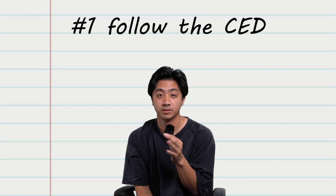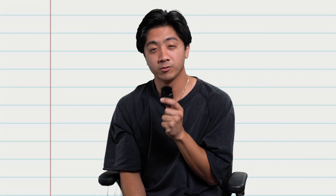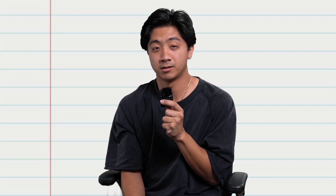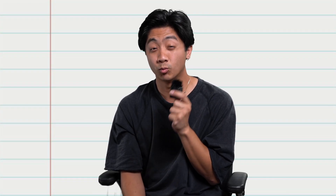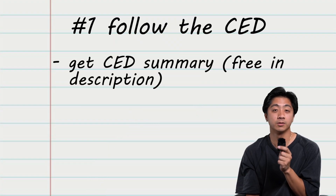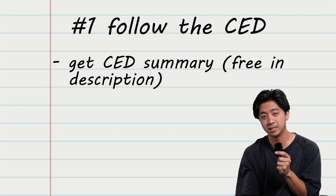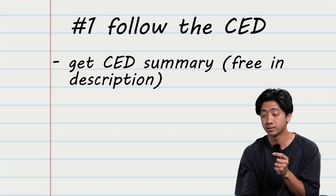Number one: follow the CED. The CED stands for Course and Exam Description. Every single standard that you'll be tested on in the AP Bio test can be found in one document — one 250-page long document. I've condensed all the standards into one single Word doc to make it easier to keep track of, and it's free.